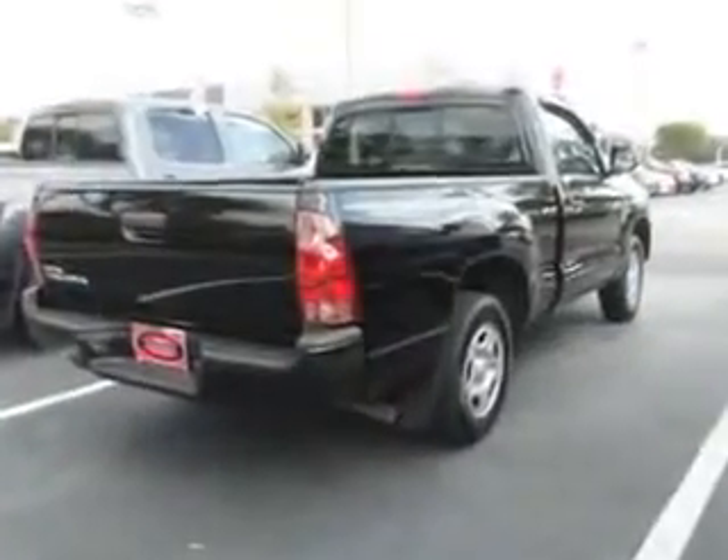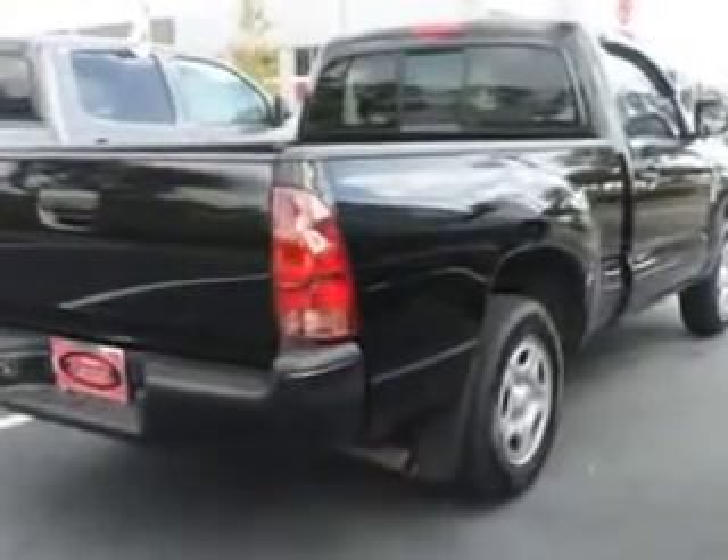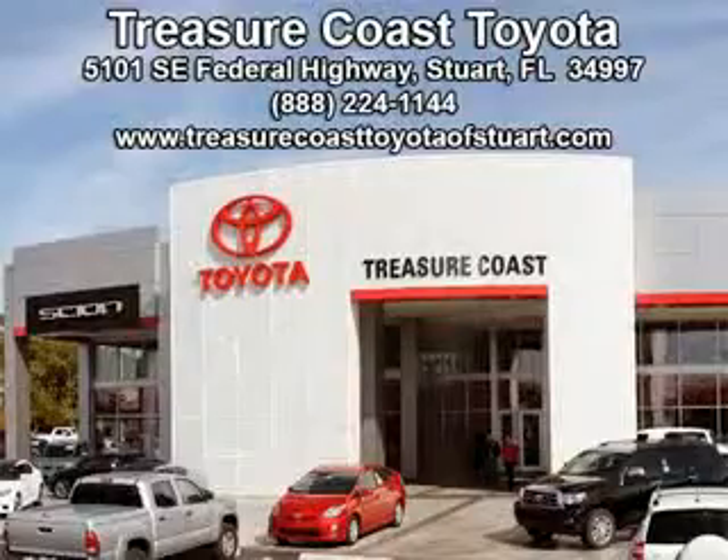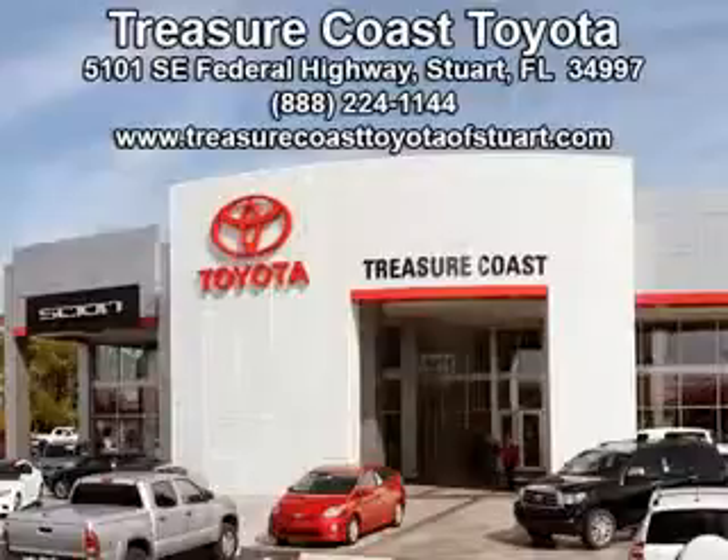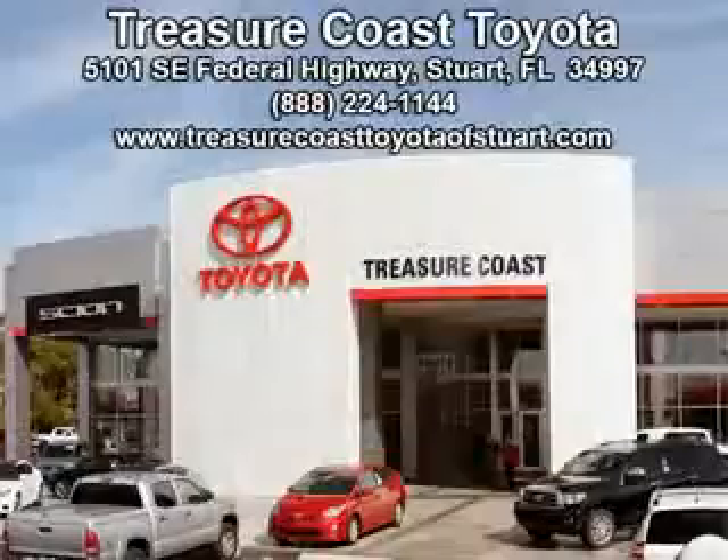See us at Treasure Coast Toyota today. Come visit our dealership in Stuart, Florida at 5101 Southeast Federal Highway, or on the web at TreasureCoastToyota of Stuart dot com, or call 772-236-5082 now to experience the Treasure Coast Toyota difference.